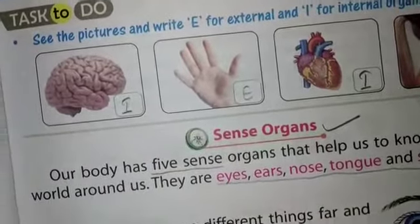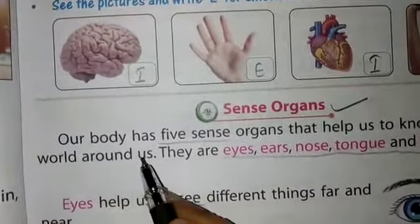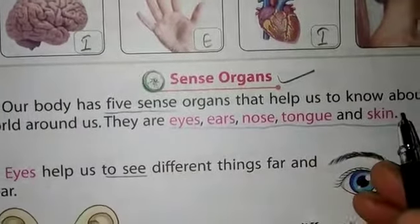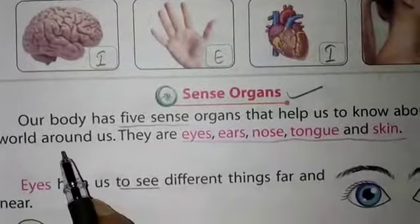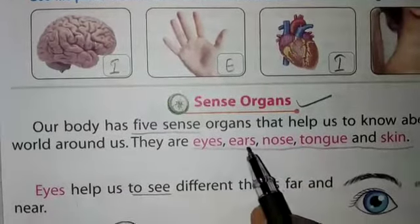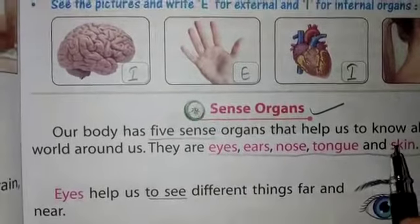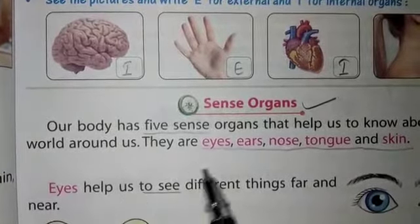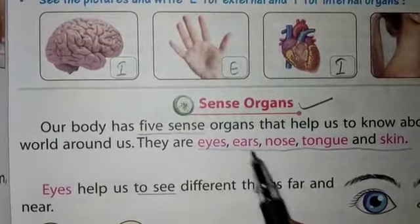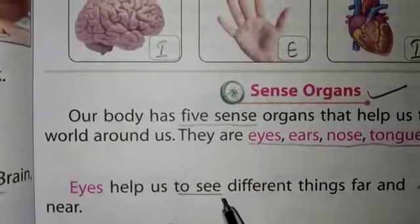The next topic is sense organs. Our body has five sense organs that help us to know about the world around us. They are: eyes, ears, nose, tongue, and skin.